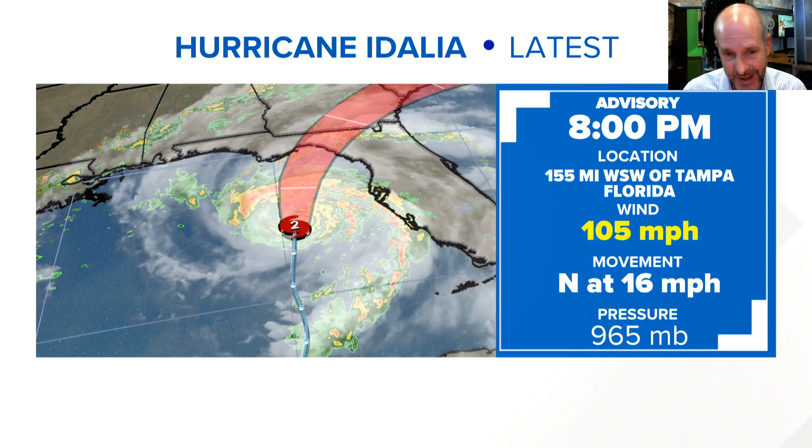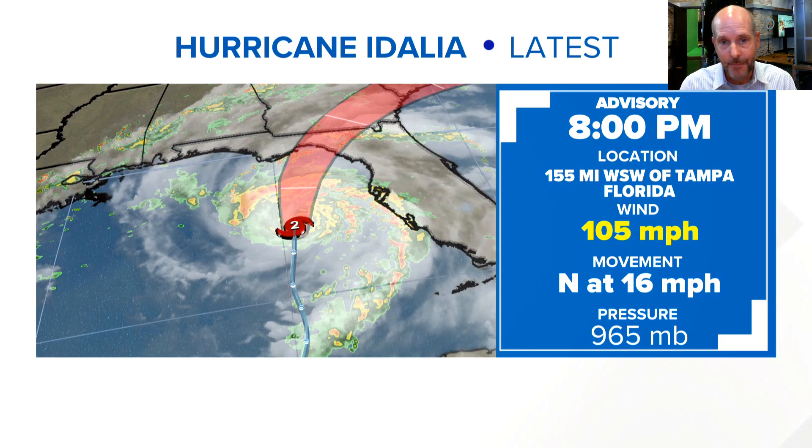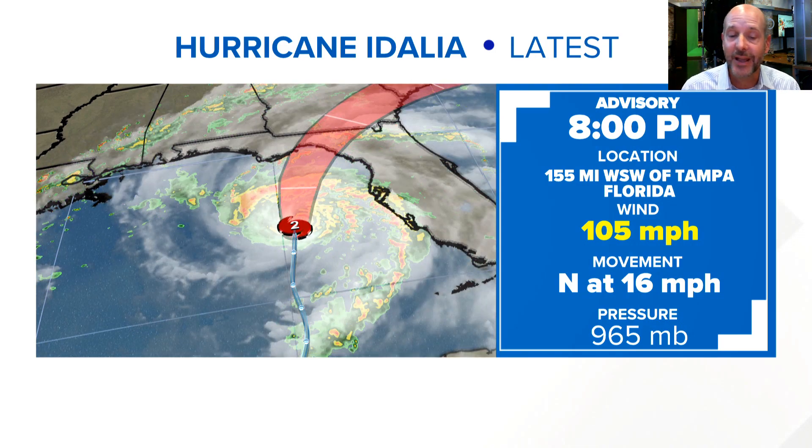Hurricane — you can see the winds are up to 105 miles per hour and unfortunately it looks like it's getting stronger, but it is moving very fast. That means it is going to make landfall early tomorrow morning, maybe late tonight. It's continuing to gain strength.